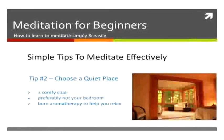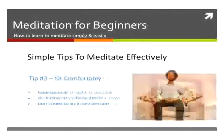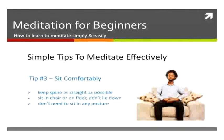You also want to choose a quiet place, sitting in a comfy chair — not in your bedroom, preferably. You can burn some oils to help you relax. Make sure you sit comfortably with your spine straight and your feet flat on the floor. You don't have to sit in a yoga posture or any special posture — just sit comfortably.